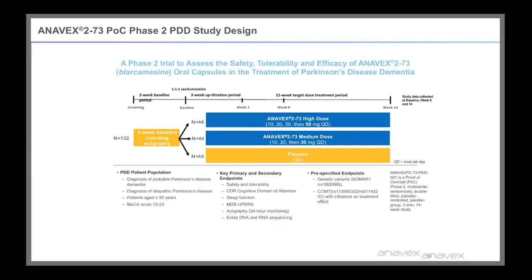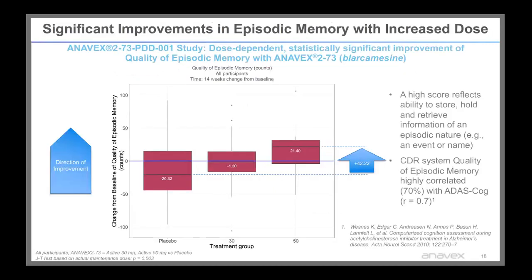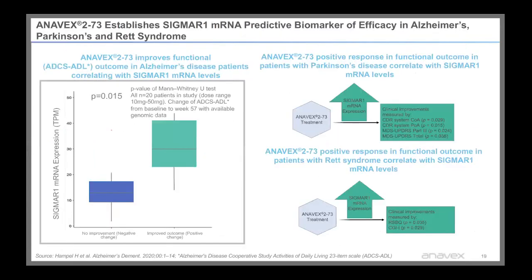I'll highlight some of the clinical data we've generated. From our proof-of-concept phase 2 Parkinson's disease dementia study with 132 patients — receiving high dose, medium dose, or placebo — we found in the UPDRS movement scale that patients improved by 14.51 points, which is very clinically relevant, especially over a short duration of only 14 weeks. We also saw significant improvement in the CDR scale of memory and episodic memory, with notable improvement upon treatment with the high dose of Anavex, again over only 14 weeks.